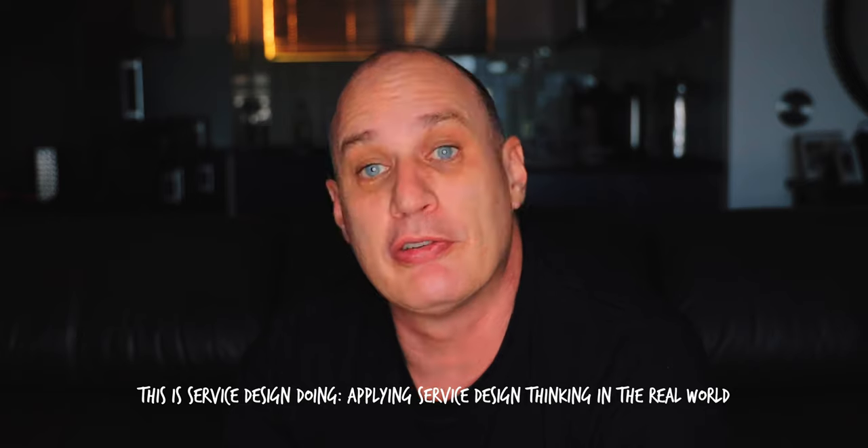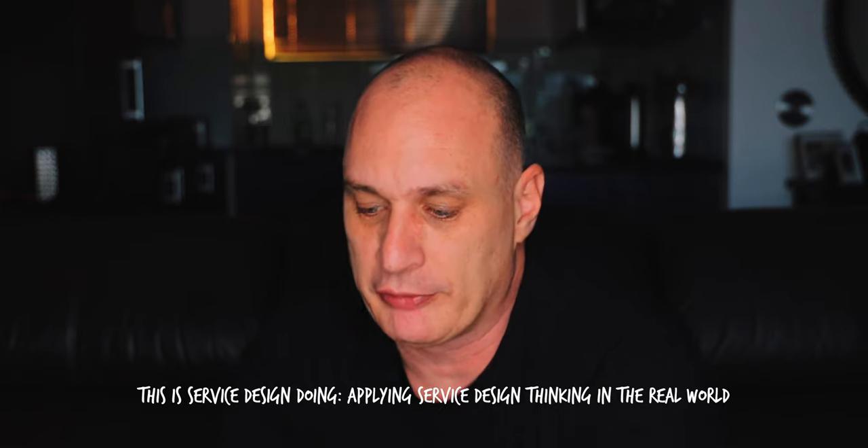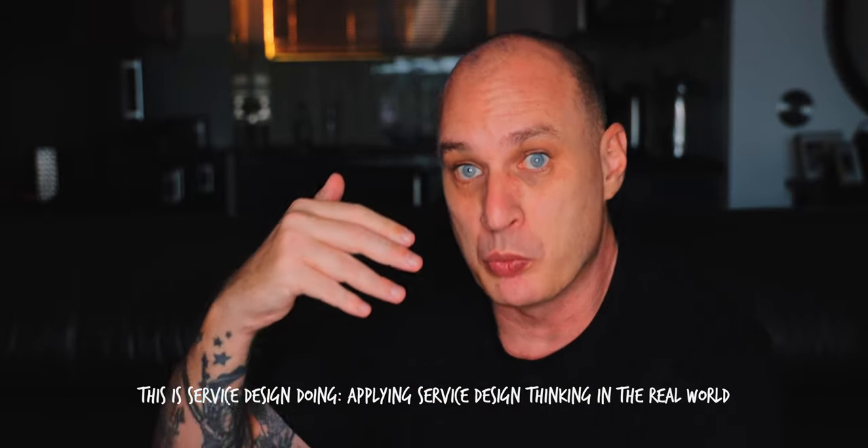Lastly, the book I got is This Is Service Design Doing, which is all around service design and the actual work it takes — not just the theory — to bring service design alive in your organization.